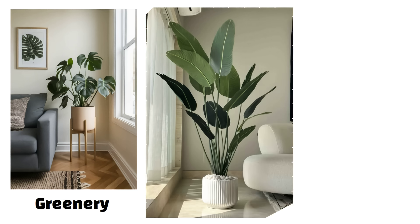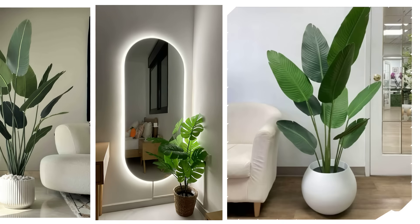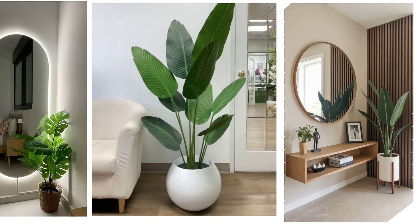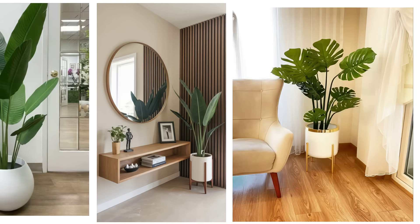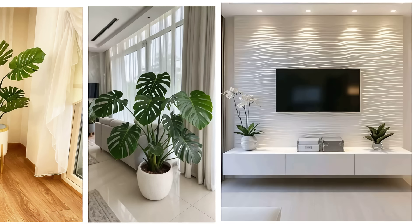The next tip is greenery. Plants can completely change the vibe of your home. They add freshness, life and a touch of luxury too. Always try to keep at least one or two big indoor plants in your living room or corners — they instantly make the space look stylish and welcoming. Many people go for artificial plants, but they don't give the same effect as real ones. Live plants bring natural beauty and even improve air quality. You don't need too many — just one tall plant in a nice ceramic or stone pot is enough to create that premium look. Greenery is not just decoration; it is a must-have element for a rich looking home.